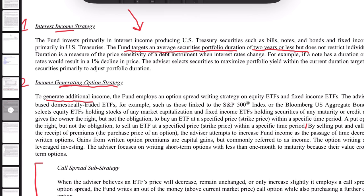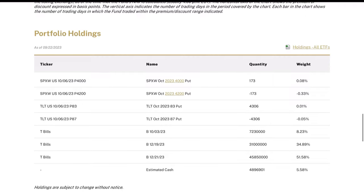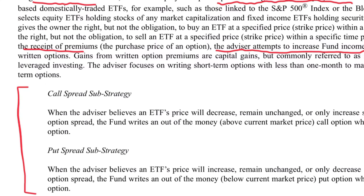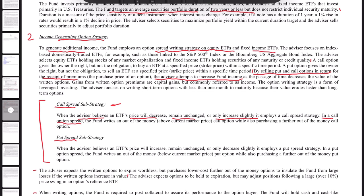To generate that additional income, the fund employs an option spread writing strategy on equity ETFs and fixed income ETFs. That's why if you come back to the holdings page, we saw this option overlay on both the SPY index and the bond index. These options can be in two forms: a call spread or a put spread, completely at the discretion of management. They use a call spread strategy when they believe an ETF's price will decrease, remain unchanged, or only slightly increase — writing an out-of-the-money call option while also purchasing a further out-of-the-money call option.